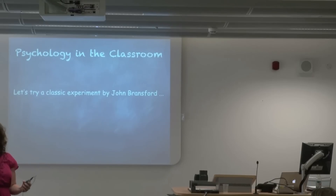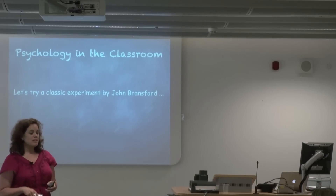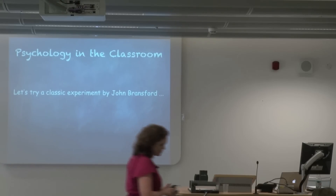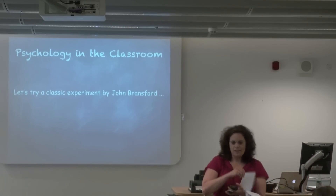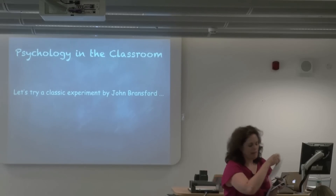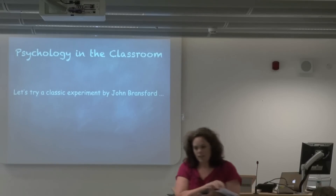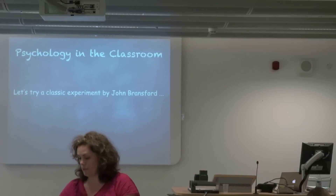There are only a few of you, so I'm going to put you into one condition from a classic psychology experiment. I'm just going to give you this little booklet. If it has writing on it, it's because it's been written on by a previous group in the past, so ignore what they've done. Just for now, keep the booklet closed.